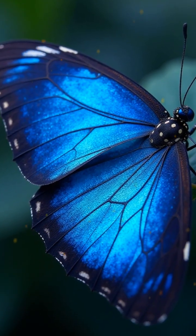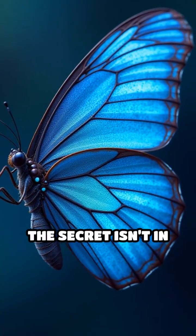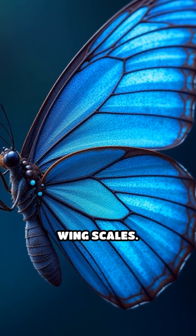Have you ever wondered why morpho butterflies shimmer with such intense blue hues? The secret isn't in pigments, but in the mind-bending physics of their wing scales.